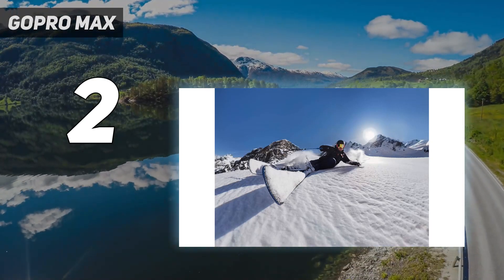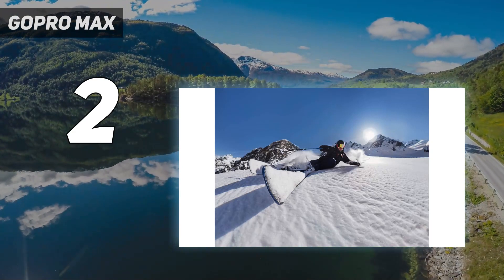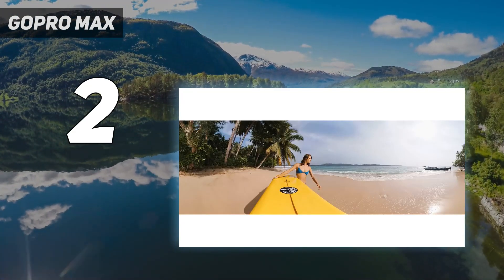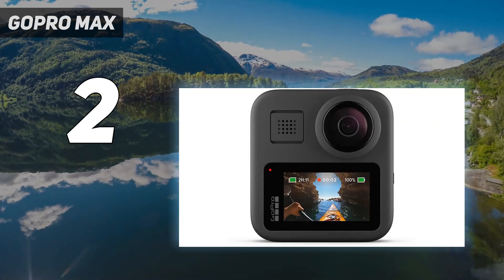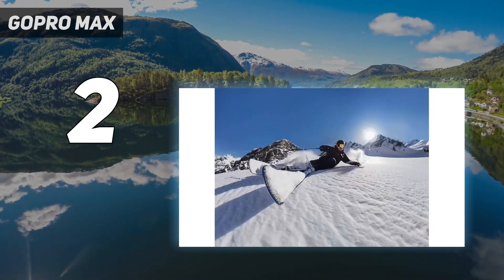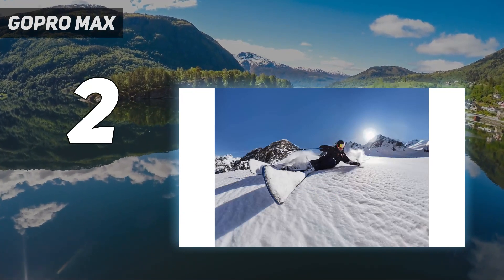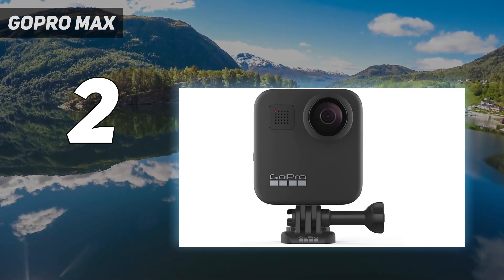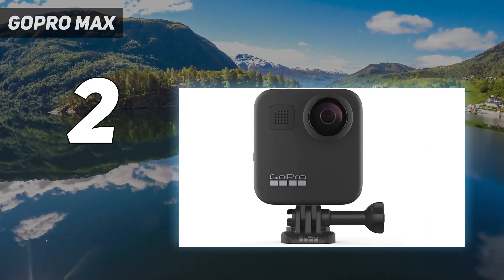Plus, GoPro's app is loaded with features, including the ability to live stream video from the MAX. However, the GoPro MAX's design requires the use of a selfie stick and lacks a tripod mount, so you have to use it with one of GoPro's accessories. At $499, it costs more than the Insta360 ONE X2, but the GoPro MAX delivers.